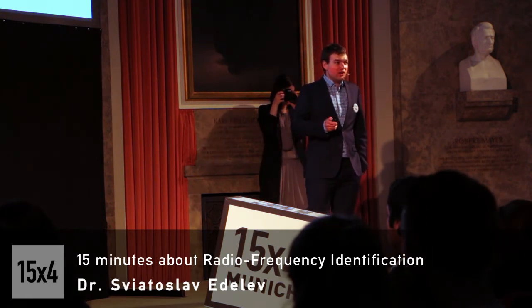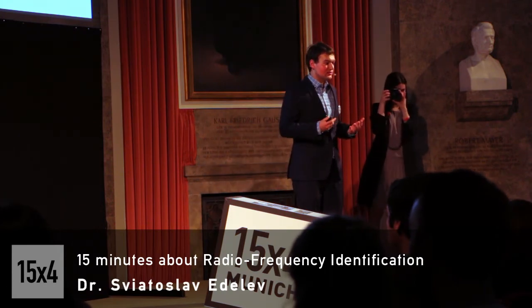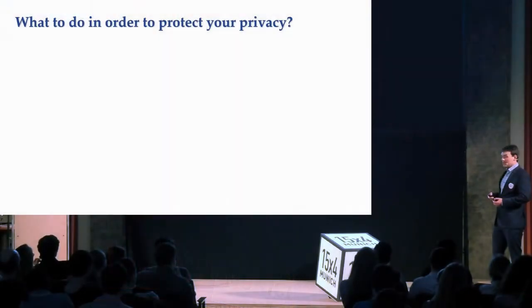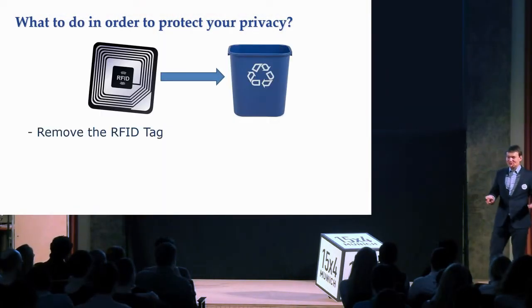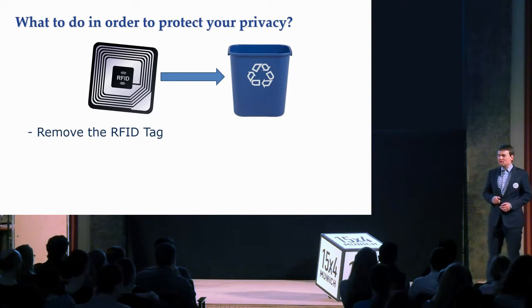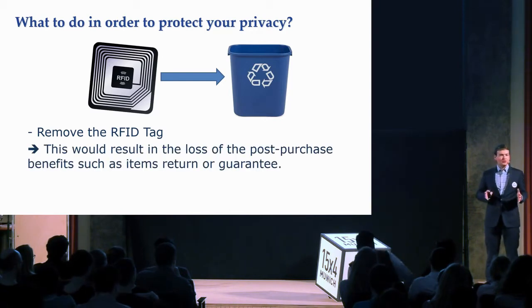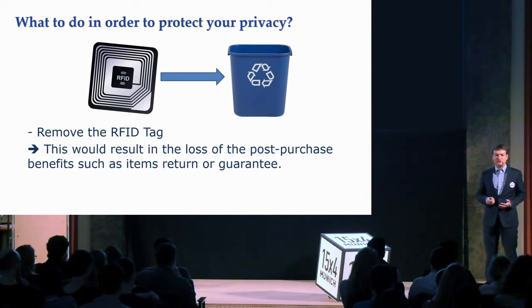Is there any way to protect your items and your data? Yes — the easiest solution is simply to remove the tag right after the purchase and recycle it, so you don't carry it with you. However, in this case you lose some so-called post-purchase benefits. If you decide to return items or request a warranty, the shop will no longer be able to identify those items, and that service cannot be provided.